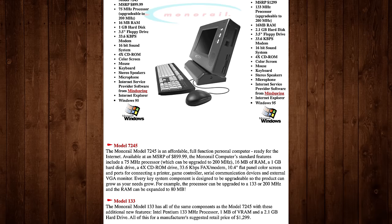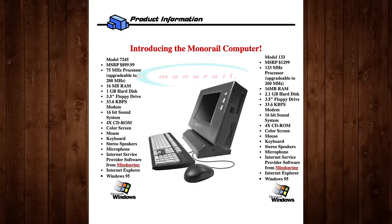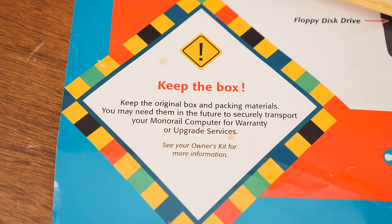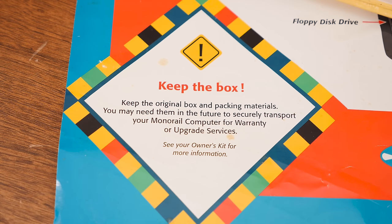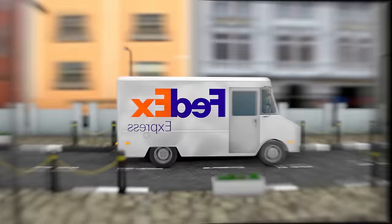Nothing mind-blowing, but Monorail was keen to push its planned upgrade path, offering faster processors and up to 80MB of RAM at prices they claimed were comparable to doing it yourself. They recommended holding onto the shipping box so you could simply drop off your Monorail with FedEx, they'd deliver it to the original manufacturer for upgrades, and then send it back in a few days.